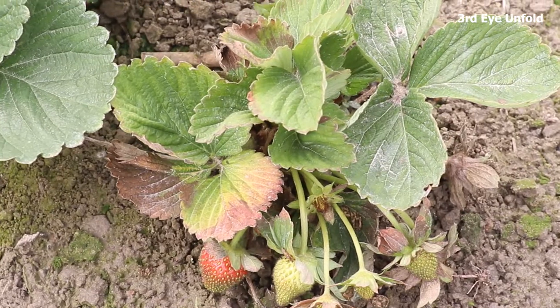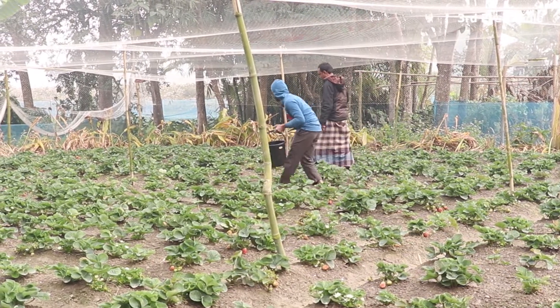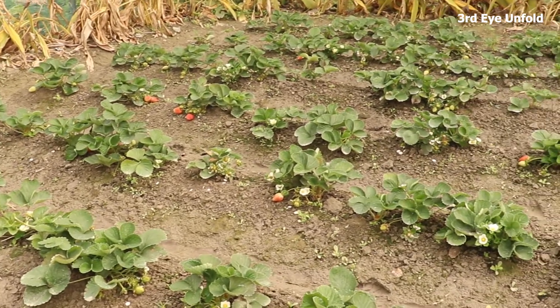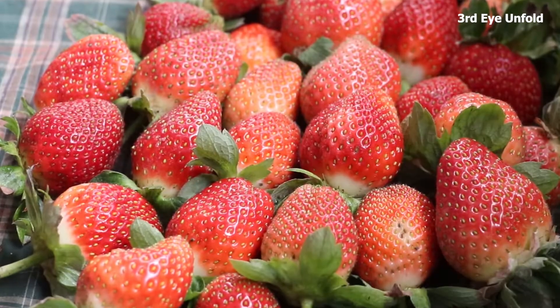So viewers, interested persons may come ahead in this sector, because the soil of Bangladesh is very effective for many crops and the strawberry plant is also like this. Thank you for watching our video.